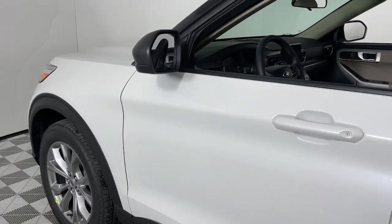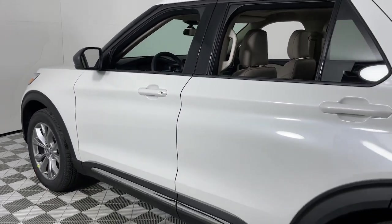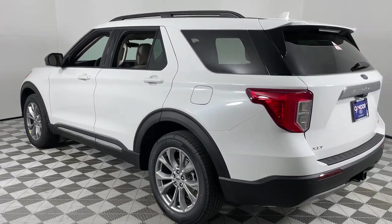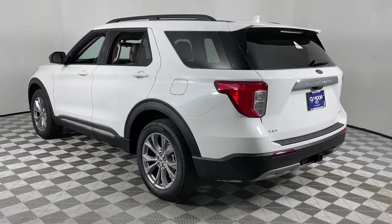This could be the car for you. The 2023 Ford Explorer. Handsome and rugged, this Explorer delivers solid mid-size SUV versatility.